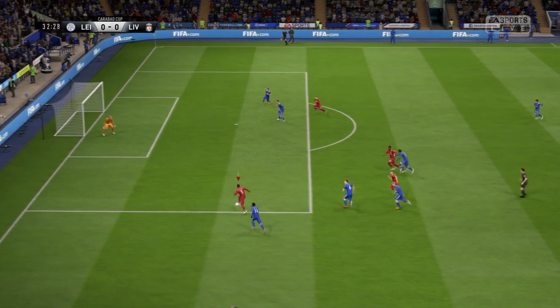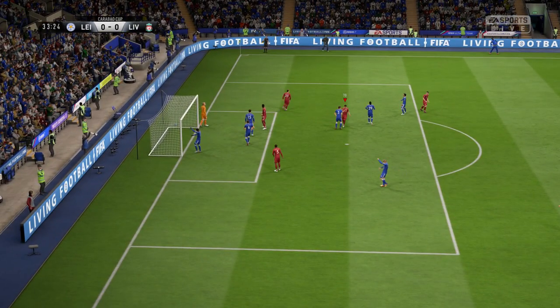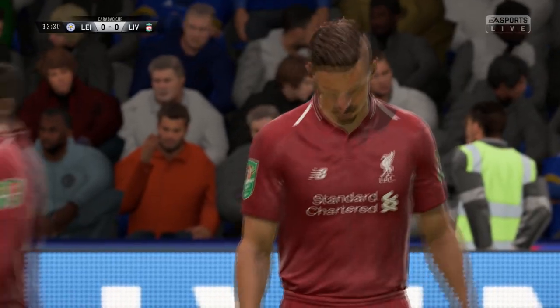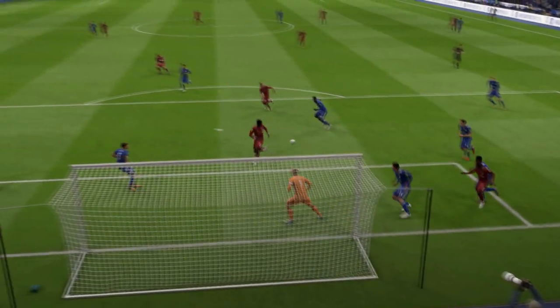This could be it — real chance now. Liverpool should be 1-0 up, but they've missed the opportunity. He did well to find a bit of space, but not so well with the finish.